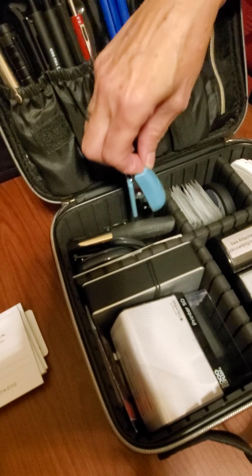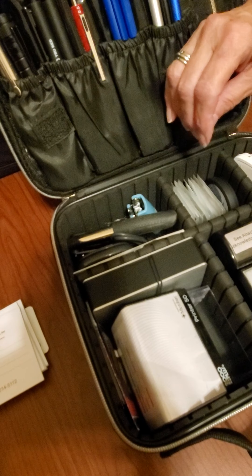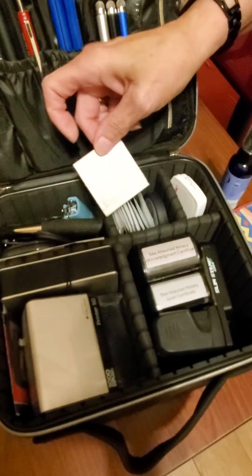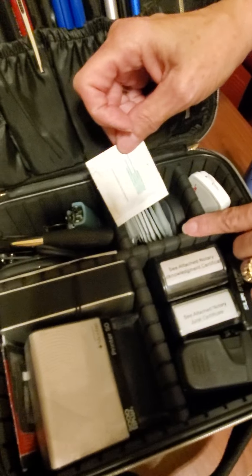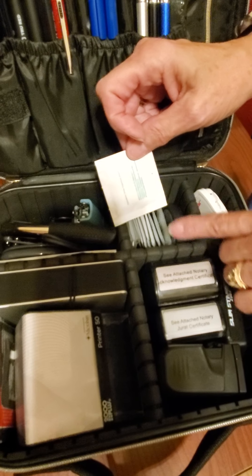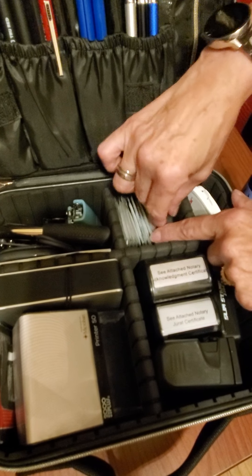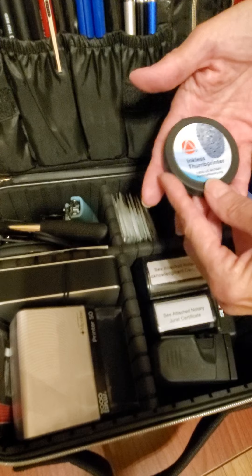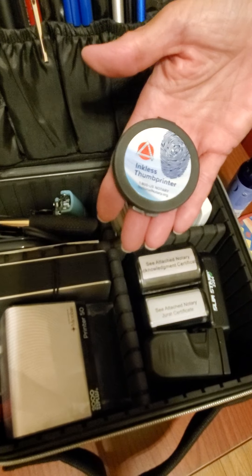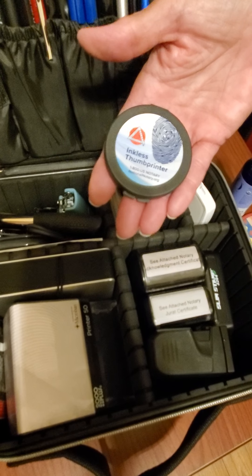I also have a tiny little stapler — that's what we use to attach checks to documents so that title can't say they didn't get that check from your signing. These are individual little sanitizing hand wipes; this is what I use to have signers clean up their right thumb because I always do a right thumbprint in my journal. I use this thumbprinter from the National Notary Association — I like it better because it lasts about three times longer than anything else I've tried.